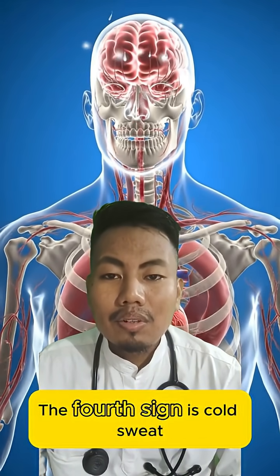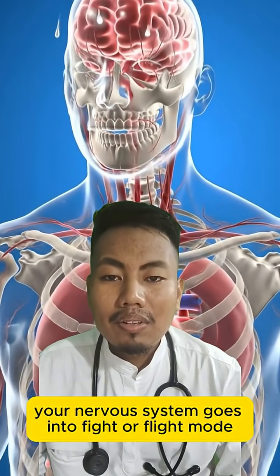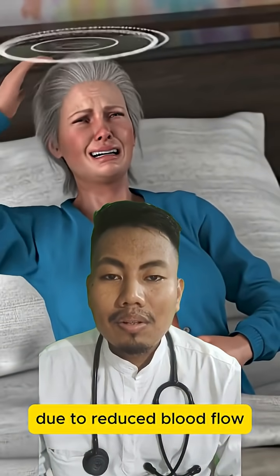The fourth sign is cold sweat. Your nervous system goes into fight-or-flight mode due to reduced blood flow.